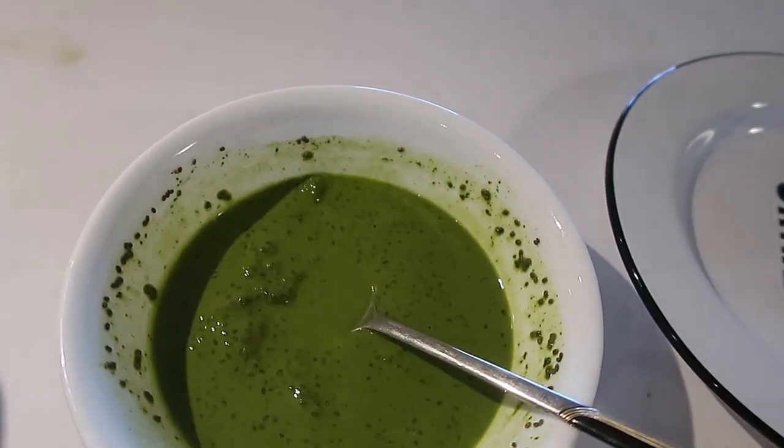Let me just try it and see how it tastes. Mmm — I love matcha, that's really good! So it's not a complete fail — it looks kind of weird but it tastes good, and chia seeds are really good for you, so I'm gonna eat this.